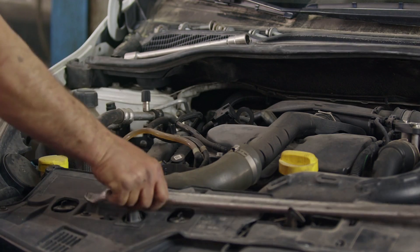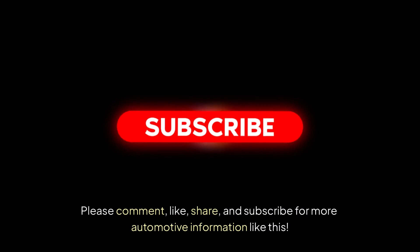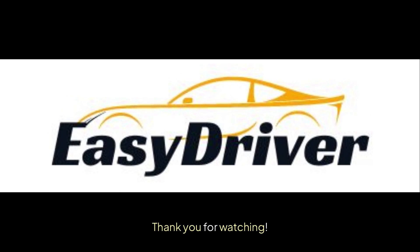That's the truth behind the VTEC myth. Stay tuned for part 2. Please comment, like, share, and subscribe for more automotive information like this. Thank you for watching.